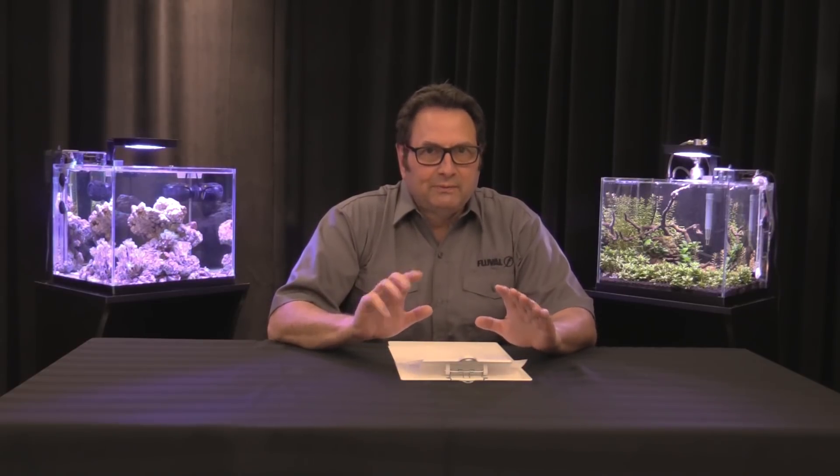So that's it on the Glow Light Danio. In summary, it's a great community fish — very colorful with a lovely color pattern. Pay attention to filtration to give it the right oxygen levels it needs. Don't forget to like and subscribe so you don't miss any of our upcoming species videos over the next few weeks, and please comment below — we'd love to answer any questions you may have.